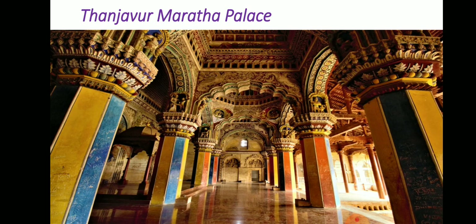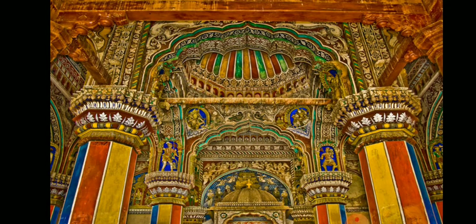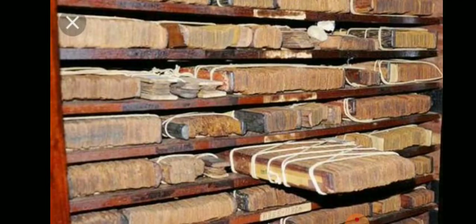Tanjavur Maratha Palace is popularly called Tanjavur Aranmanai. It was originally constructed by the rulers of Tanjavur Nayakar Kingdom. After the fall of the Tanjavur Nayakar Kingdom, it served as the official residence for Tanjavur Maratha. Tanjavur Palace complex is a tourist attraction which houses three separate venues: the Palace, the Art Gallery, and a Manuscript Library called Saraswati Mahal.